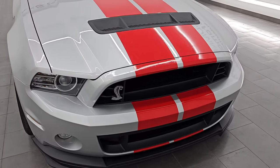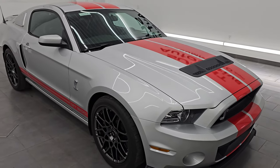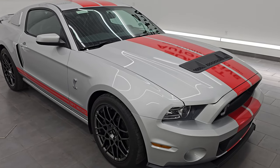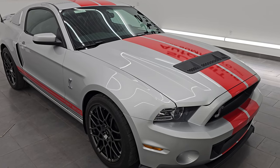This 2014 Ford Mustang Shelby GT500 has the 5.8 liter Trinity V8 supercharged engine. It puts out 662 horsepower and 631 foot-pounds of torque. This was the last year of the 5.8 Trinity engine, and it was also the last year you could get a six-speed manual transmission in these cars.